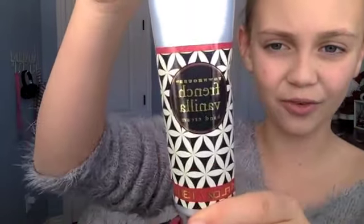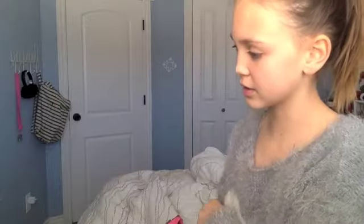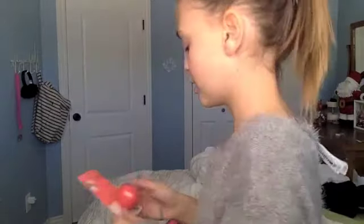Next I got some French vanilla hand cream from Townhouse. It's just pretty little packaging, like little flowers — it's pretty. Next thing is an EOS summer fruit lip balm, 100% natural, 95% organic.